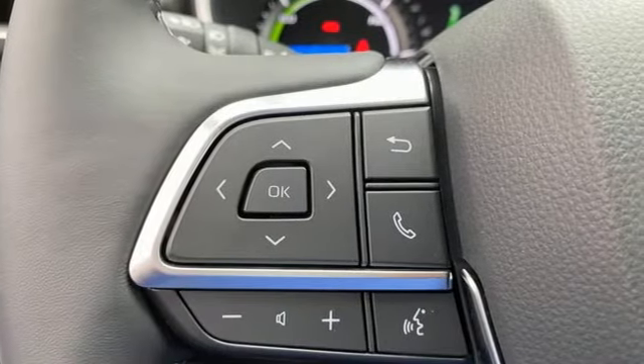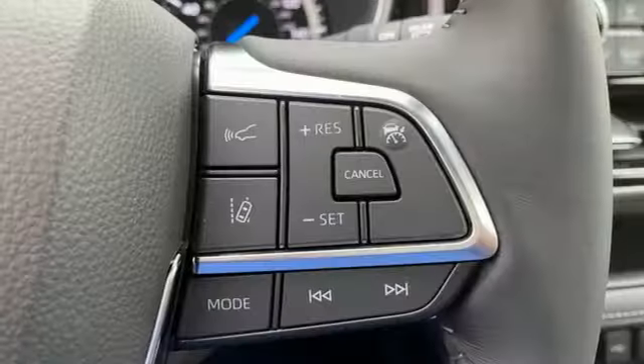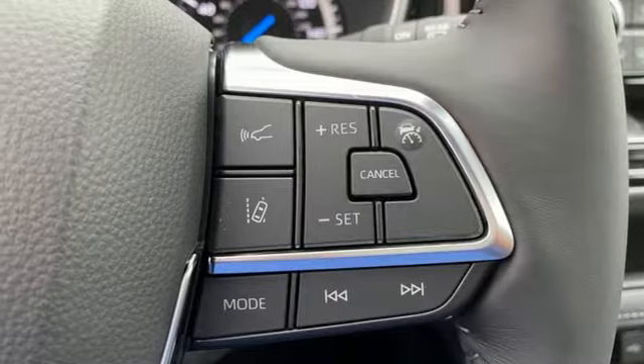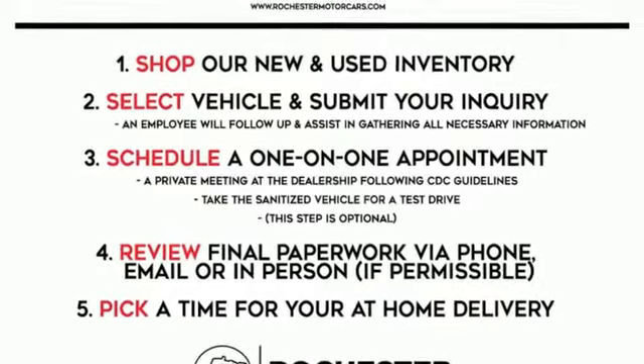Wi-Fi hotspot, AM-FM satellite radio, power sliding and tilting sunroof, inductive device charging, and continuously variable automatic transmission. Stop in for a test drive and make it yours today.